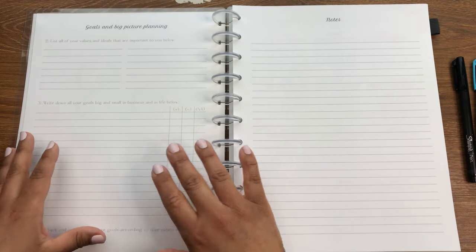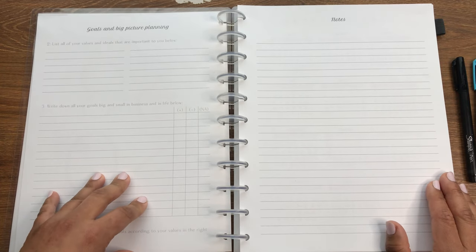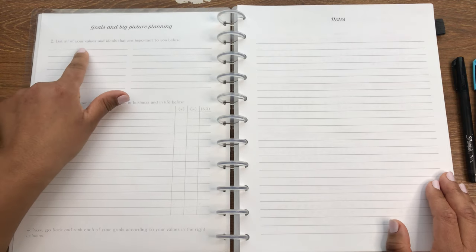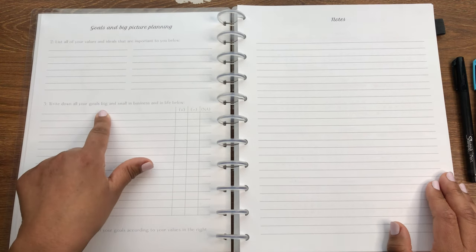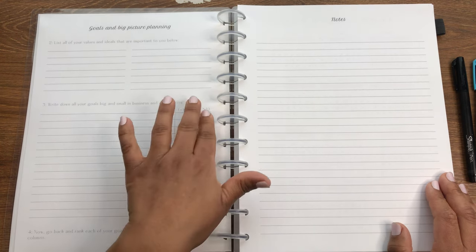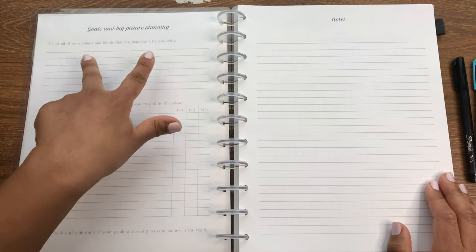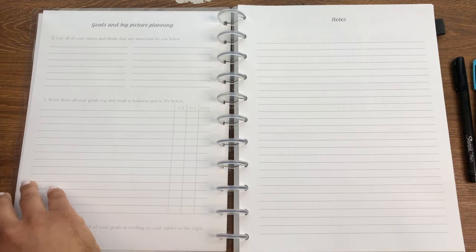Then you flip the page over, and this is why I wanted to really show you how to use this, because it might be a little confusing without instructions. Number two says let's define your values and ideals. Number three says write down all your goals, big and small, in business and in life. And number four says go back and rank each goal according to your values in the right columns.